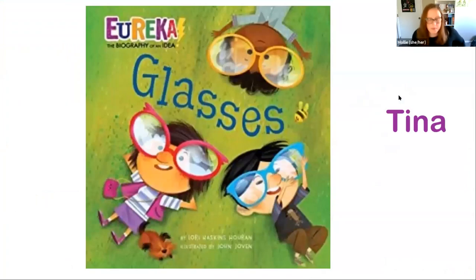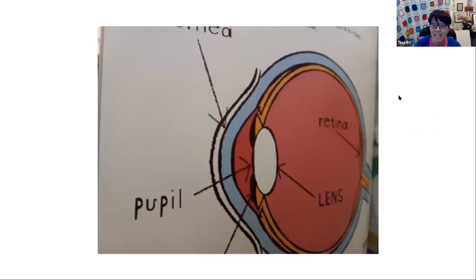Glasses by Laurie Haskins Horan, illustrated by John Joven. Eureka! Great things happen when science crosses history. I've been wearing glasses since the second grade and I couldn't do my job without them. Our story starts around 45 CE and shows a simple description of the eye and explains how it works. The pages show the improvements made by each inventor and how we now have the eye doctor with his chart to help us find the right glasses.